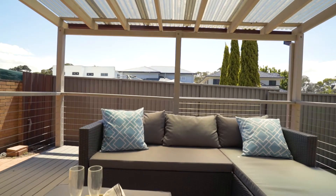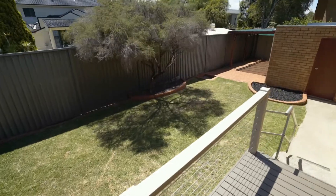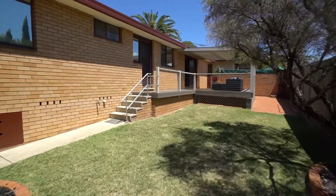The brand new covered deck allows for outdoor entertainment and relaxation. You also have a very large yard with access to a double garage.